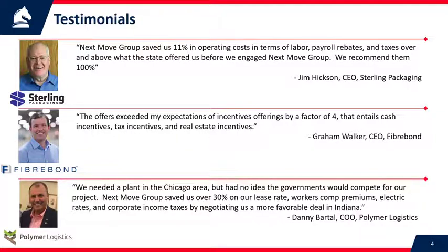Graham Walker is the CEO of Fiberbond, a heavy industrial manufacturing company in North Louisiana with about 700 jobs. We helped them do a project expanding where they're located now. He says his expectations of incentives were exceeded by a factor of four — we got him four times more incentives than he dreamed of on his own.